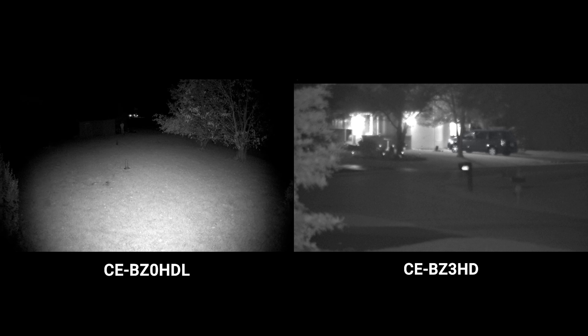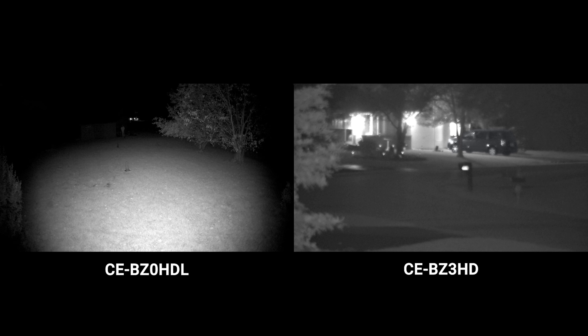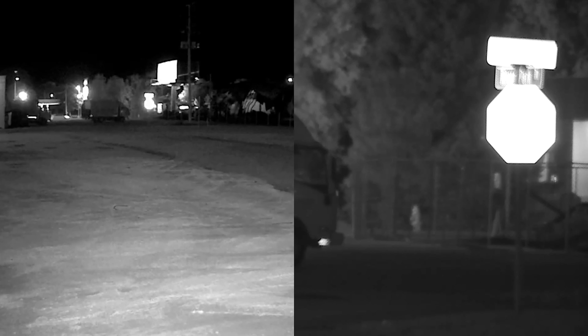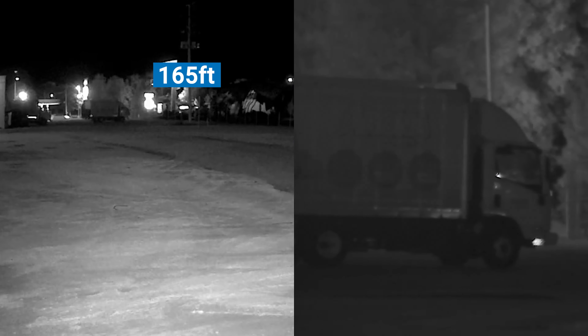There's a house and a van in the background — can you see those too? Technically yes, but that's not really because of the IR LEDs on the camera — it's more because of the ambient light from the house lights. If you had some more ambient light and you're on a tighter budget, the BZ-0HDL is going to be a good camera for you. But if you do need to see further, the BZ-3HD is going to be the better of the two options.